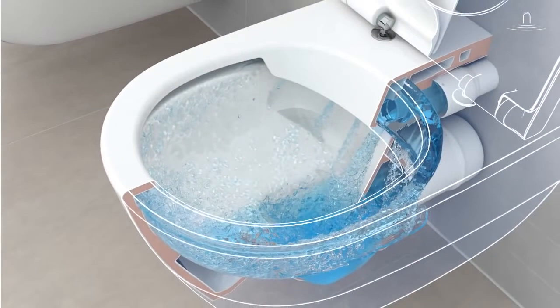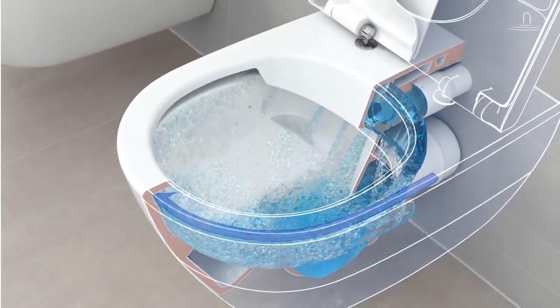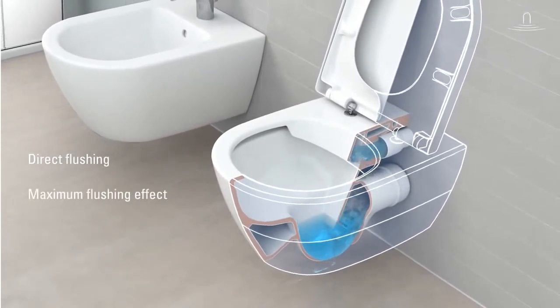The flush is directed precisely and totally splash-free along the upper rim, around the entire toilet bowl. All parts of the toilet bowl are flushed vigorously.